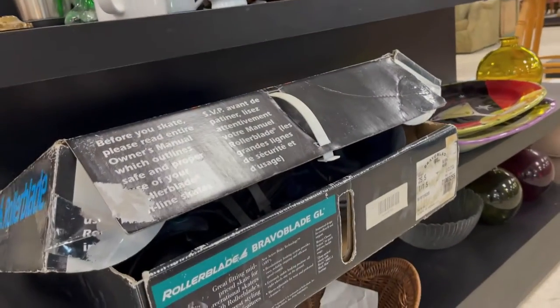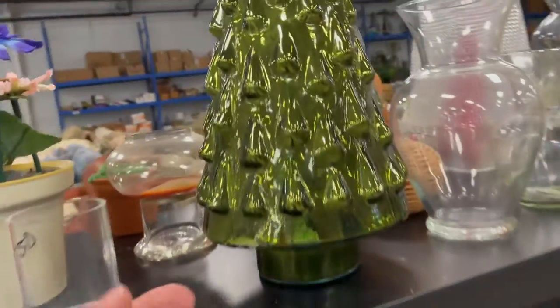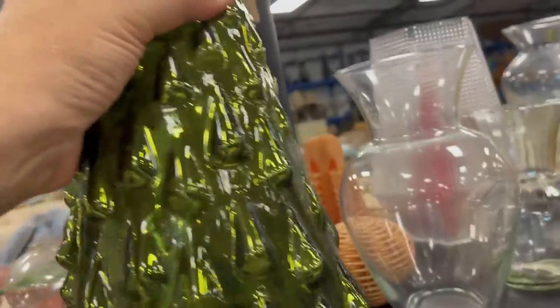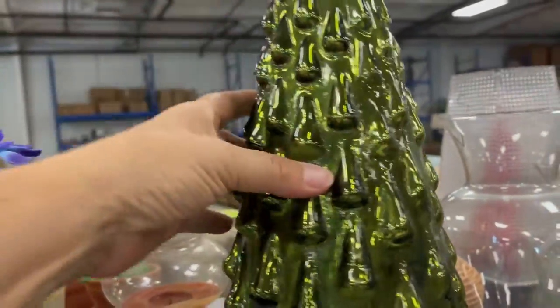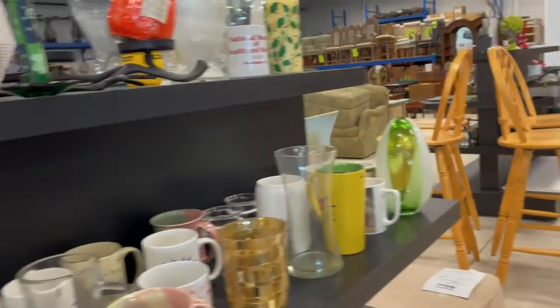What's that? Rollerblades. Oh, this is pretty. Too bad it's cracked. $19.99 normally at a regular retail store. I don't see a price on it.